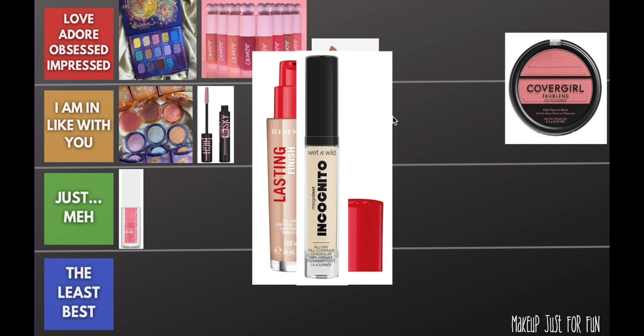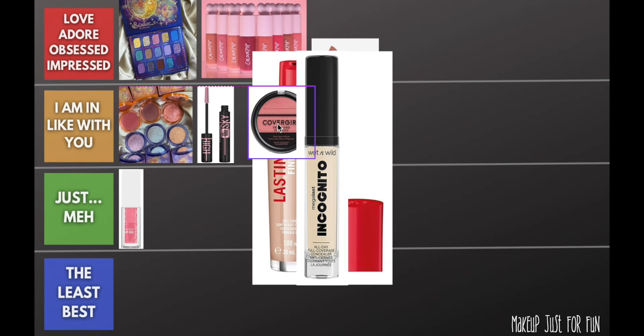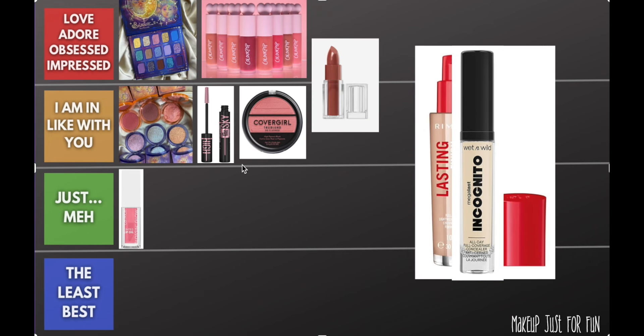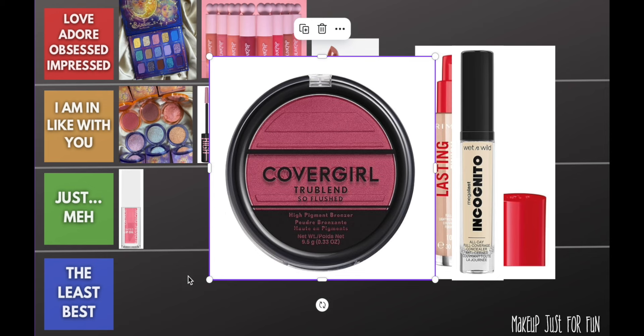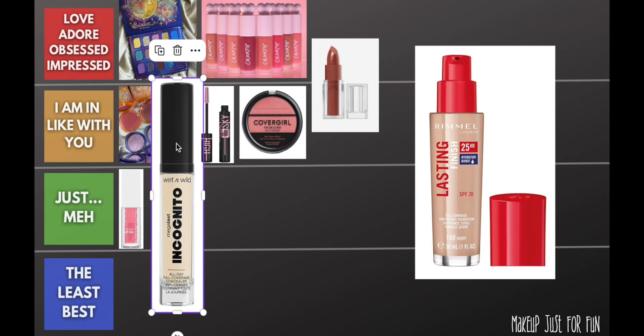I want to give this CoverGirl blush a shout out. I'm not going to put it in the top tier because I like the Color Pop blushes better, so this sits just below on the blush scale — but I do think these are really, really good. I was insanely impressed; the shade called Temptation is so pretty and so pigmented. Being in the 'I am in like with you' tier is still a great rating. Cruelty free, not too expensive, good shade range — great job, CoverGirl.